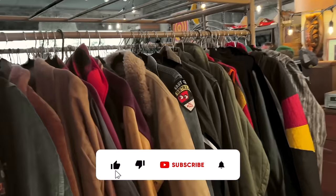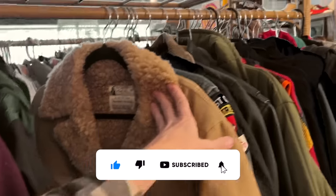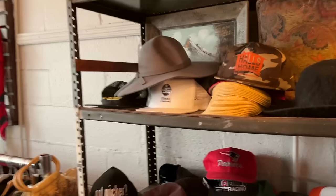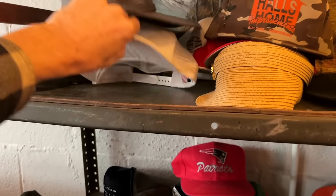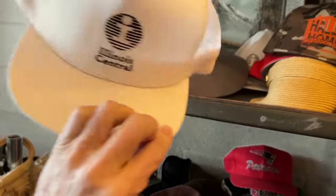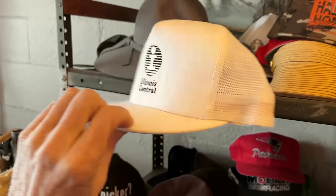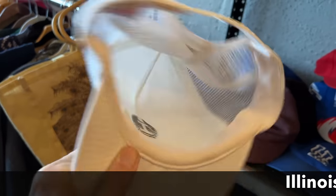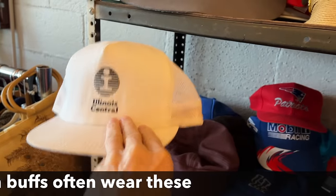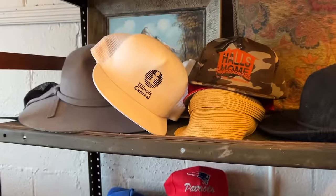They do have some vintage clothing. Illinois Central — that's an old railroad-related one made in the USA, shortly before the Illinois Central went away. I wonder what they want for that. These caps with the foamy front pad and the label that says they're American-made are definitely collectible now, depending on the condition and what they represent.